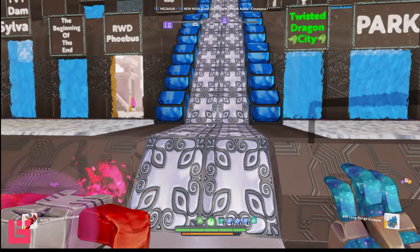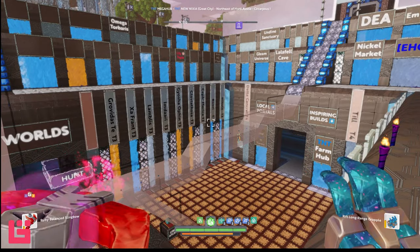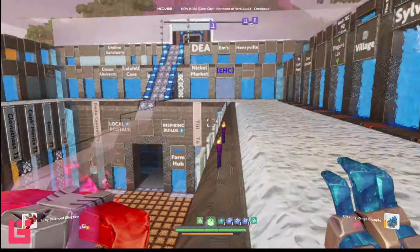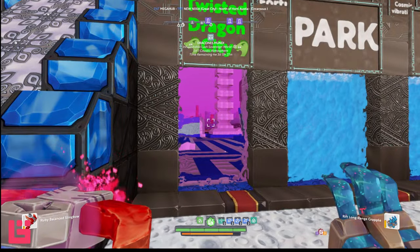I got permission from the person who posted it to share it with you all, and I'll make sure I read it. But first I need to go ahead and get that from the forums. But before we do, we're going to go ahead and go into the Twisted Dragon City — this is our next stop.